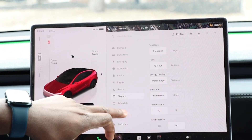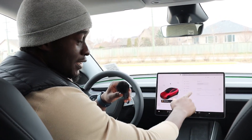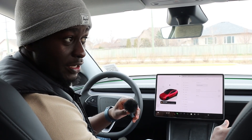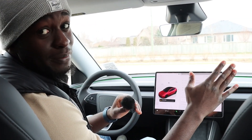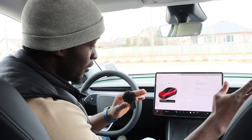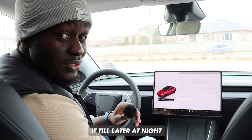The next setting is Scheduling — when you want your car to pre-condition for you. Say it's cold outside and you leave your house every day at 7 a.m. — the car will get itself heated and warmed up ready for you by 7 a.m. each morning, so all you have to do is get in and drive. You can also schedule your charging — if you get home and plug in but don't want to charge until later at night, that's perfect for you.